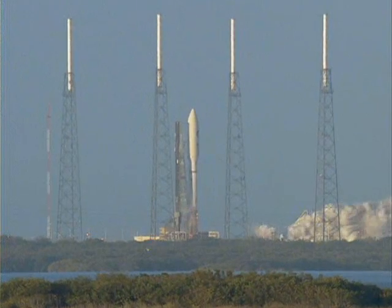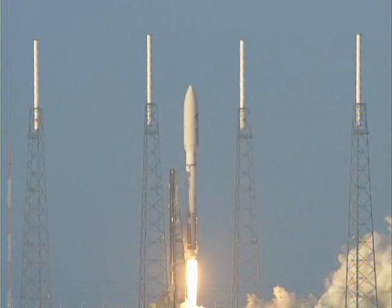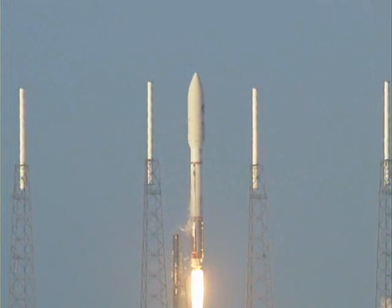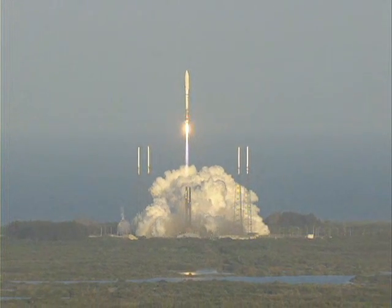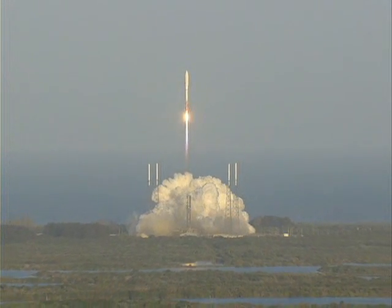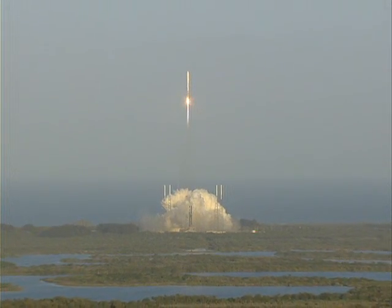Zero. And liftoff of the United Launch Alliance Atlas V rocket, carrying the second OTV mission for the United States Air Force. Clear the MLP. Propellant speeds are good. Injector pressures are within parameters. You're hearing the voice of Marty Malinowski providing launch vehicle ascent data. Let's listen in for mission progress.